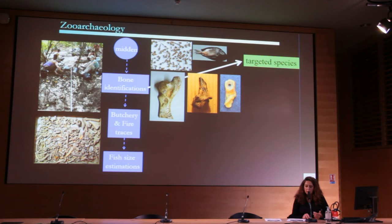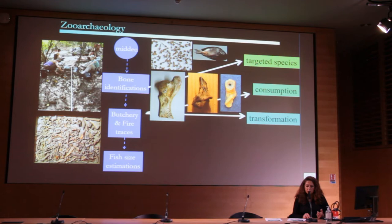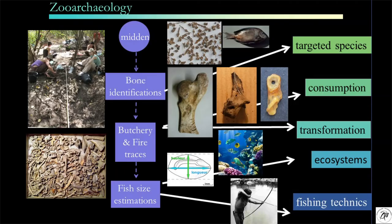We look at the traces and the type of consumption, the transformation of the bones, and we have traces of butchery, fire, drilling, and sustenance. From the fish size estimation, we can estimate the ecosystems and the fishing techniques.